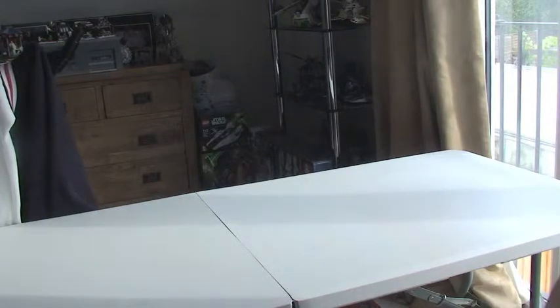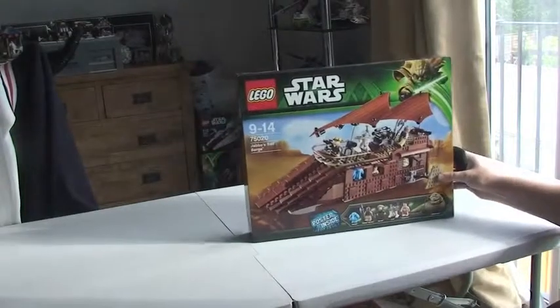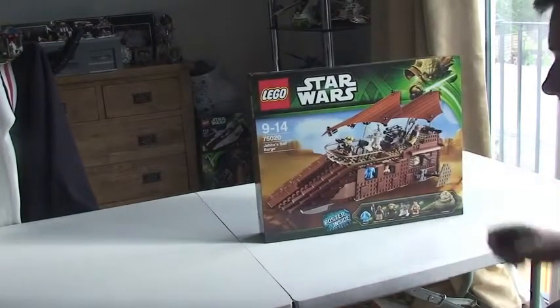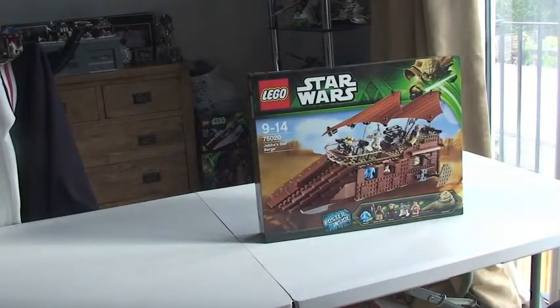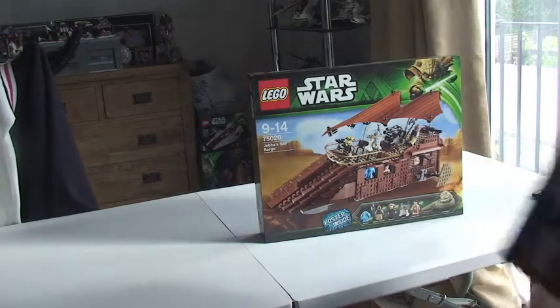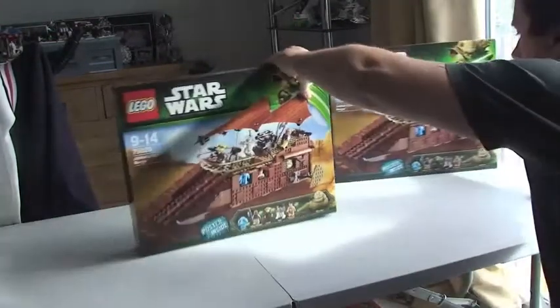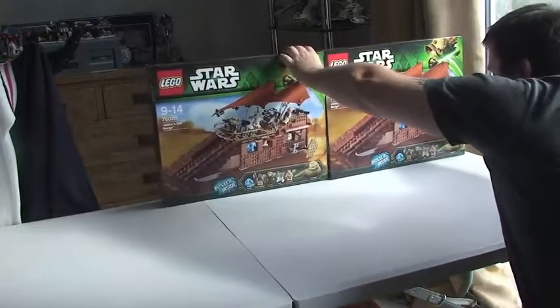Let's get into this haul — I'll warn you, this could take some time because there is quite a lot to share with you guys. First off, I have Star Wars Set 75020, Jabba's Sail Barge. I have two of these.